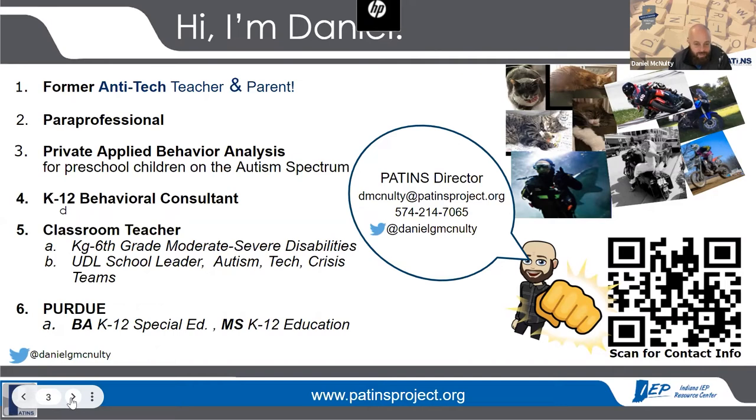I've been in education, primarily special education, for the past 22 years. I started as an engineering major at Purdue and decided I couldn't work with engineers for the rest of my life. What I was really enjoying was working with kids — as a camp counselor, with Big Brothers Big Sisters, and as a paraprofessional. I started a behavioral consulting business for young kids on the autism spectrum, worked as a classroom teacher in moderate and severe disabilities in Brixton, Indiana, for kindergarten through sixth graders, and became the UDL pilot school leader for that school. My undergrad and graduate degrees are both in intense intervention special education.